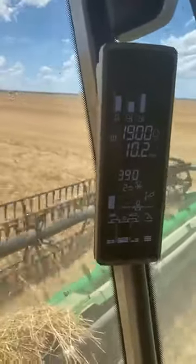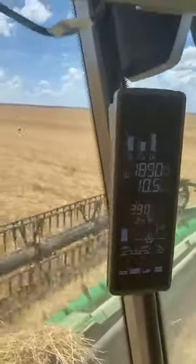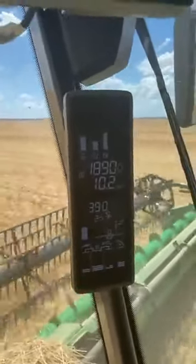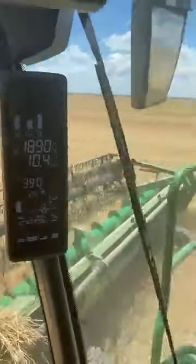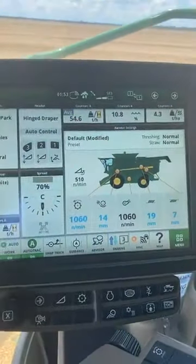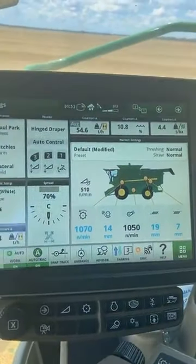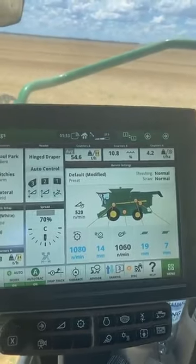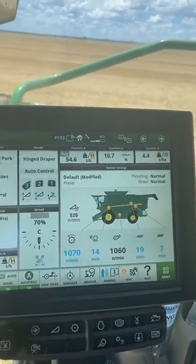Our last loss count was 0.8% — about $10 per hectare. Managing all that nicely. Anything in blue that you see on the screen in those settings, that's where Harvest Smart and Auto-Maintain is working to adjust the settings to make sure everything is doing what we've asked it.